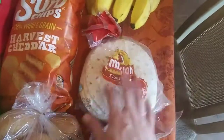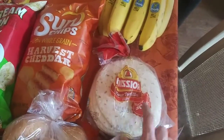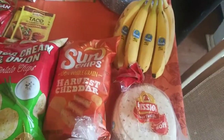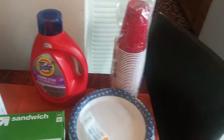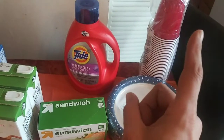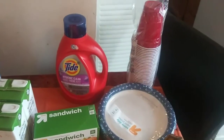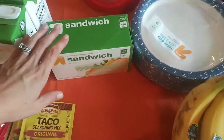I got some taco shells — those are just for the kids for tacos. We have tacos every week; that's definitely a staple dinner around here. I got some bananas, some paper plates, paper cups, and some Tide laundry detergent. I wasn't out of it, but I like to keep an extra one on hand just in case. And then I got some sandwich baggies.